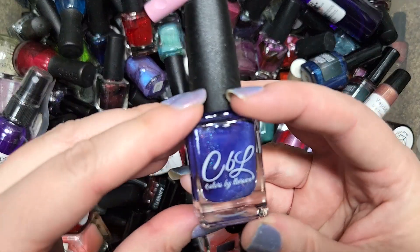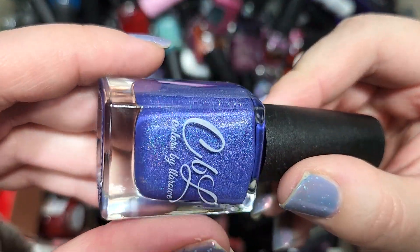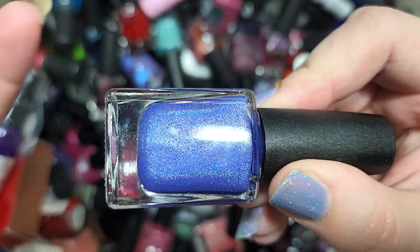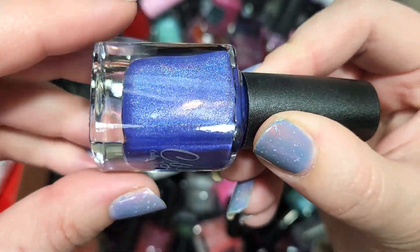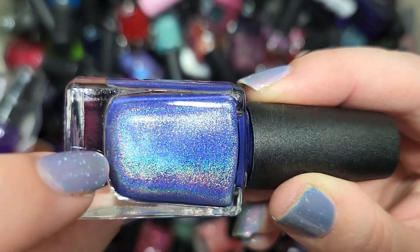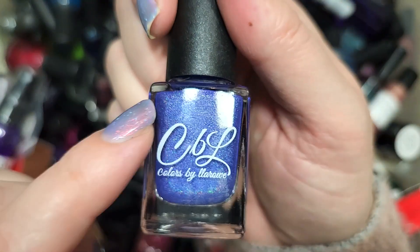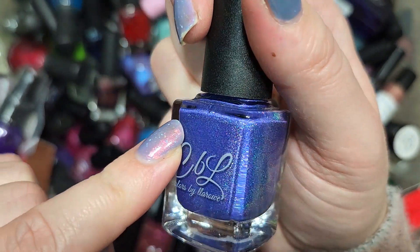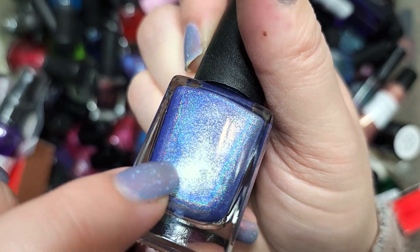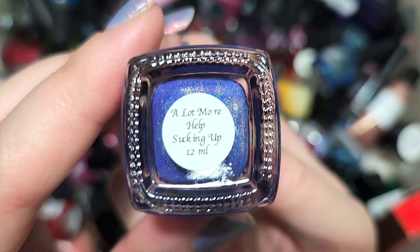Next up we've got a Colors by LaRoe called A Lot More Help Sucking Up. This is another shade of purple — a grapey, more vibrant shade than a lot of the holos we've run into before, with that amazing linear holo from CBL. I love this tone; it's definitely going in the keep pile. This one might actually make it to my favorites — it's beautiful, and there's also a little shimmer particle, kind of a rose gold or champagne. That one was A Lot More Help Sucking Up from CBL.